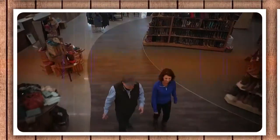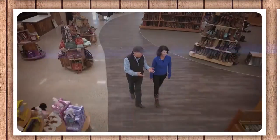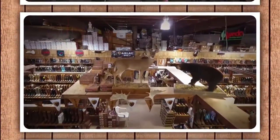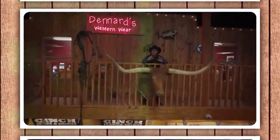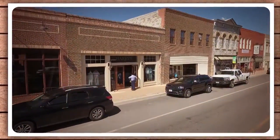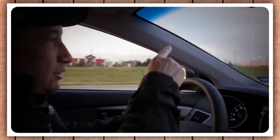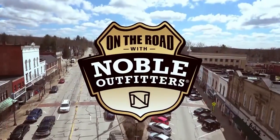Today, these retailers provide rural Americans the same materials, service, and expertise that made them invaluable over 150 years ago. Join Noble Outfitters as we rediscover the retailing backbone of America. Hear their story in their own words — how they've not only survived, but actually thrived in the modern world. Come along as we go on the road with Noble Outfitters.